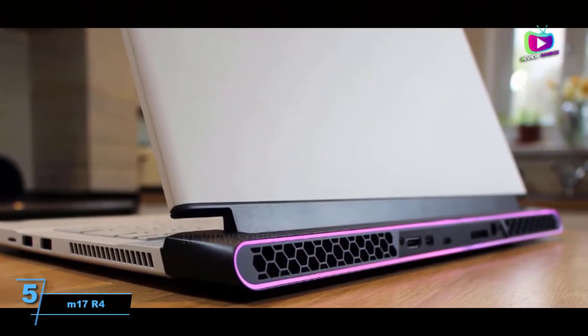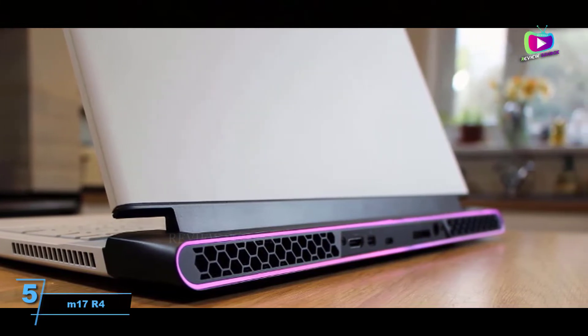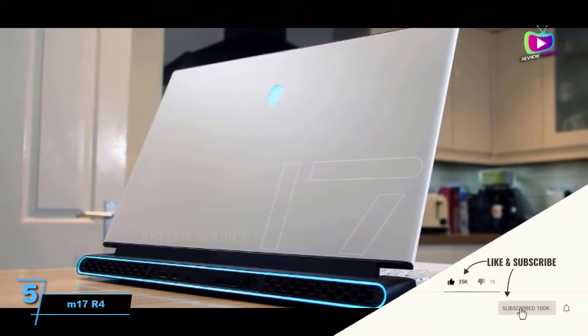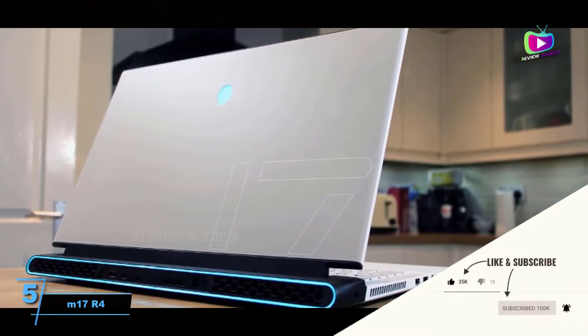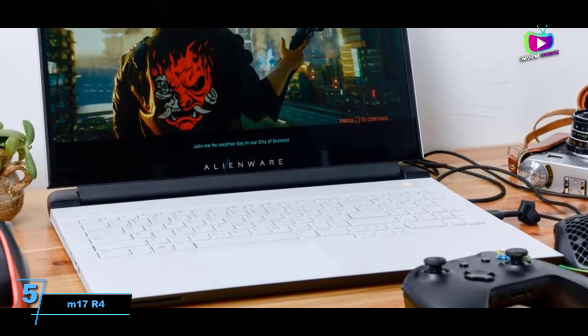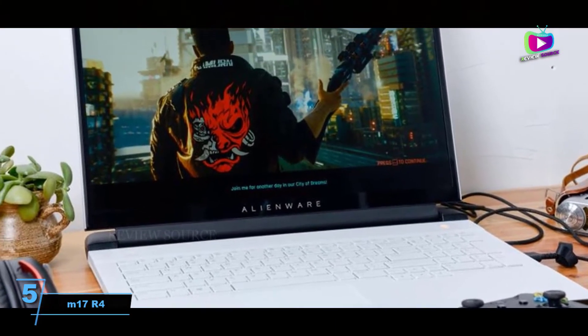That's not all — the Alienware M17 R4 is also in possession of an incredibly vibrant 17.3-inch FHD display with a super-fast refresh rate of 360Hz. Pairing such a display with NVIDIA's G-Sync software delivers sharper images and smoother gameplay.